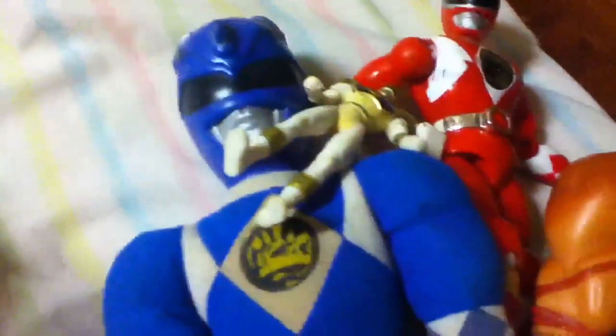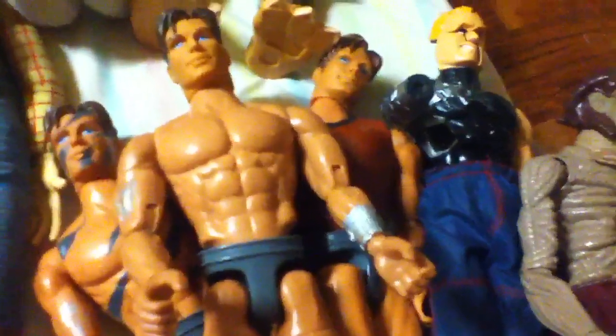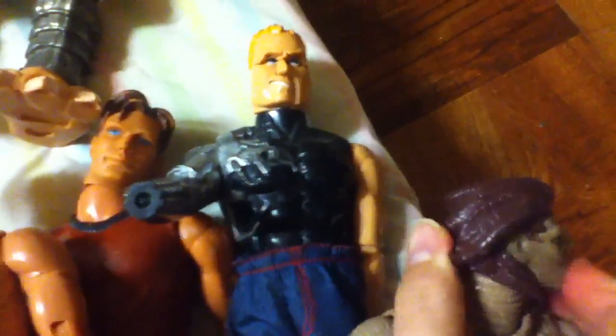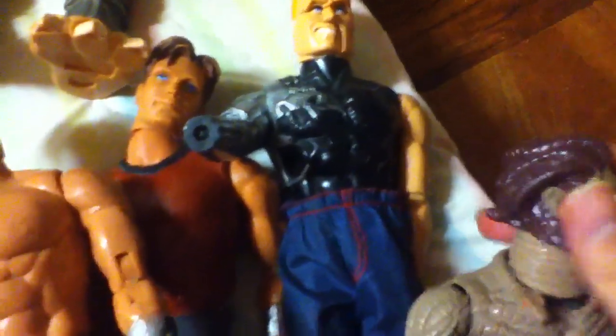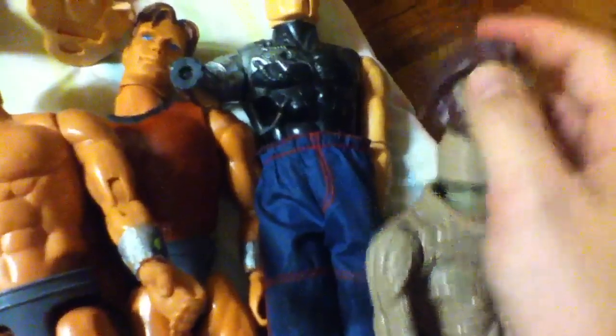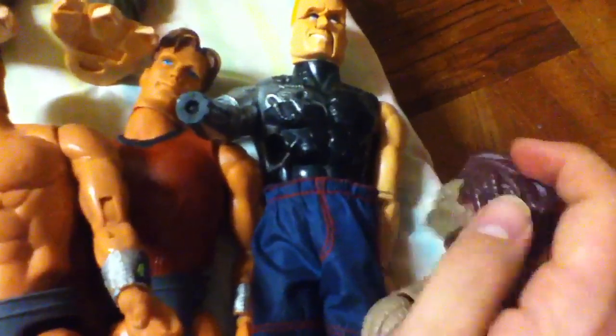And then we got Power Rangers — anybody remember Power Rangers? Then we got Max Steel. I have so much Max Steel stuff. This one's Bioconstrictor — you take his head off, unscrew his head, and he's got this tube and a thing in his mouth. You fill it up with water, and then you press down on his head and water spurts out. So that's pretty cool.